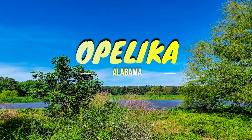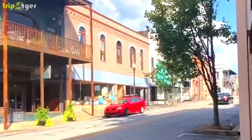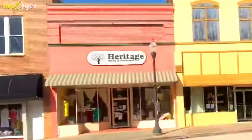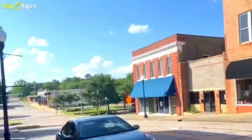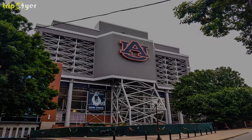Opelika is the capital city of the County of Lee in Alabama, United States. It is famous for the Robert Trent Jones Grand National Golf Course, which has been the venue for several national and other important golf competitions.